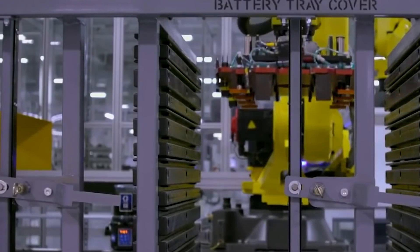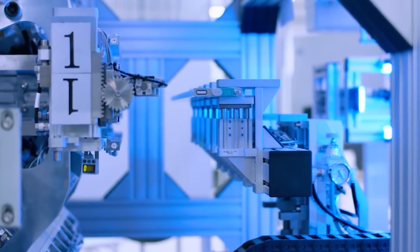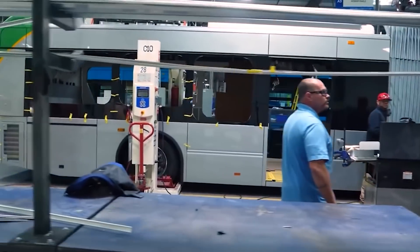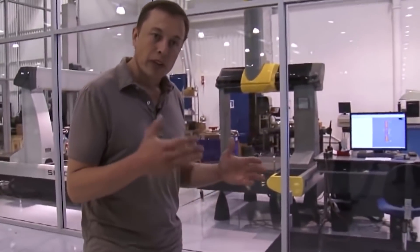BYD has 26 years of R&D experience in the battery field, and the blade battery design and production line were developed entirely in-house. As leading global automakers partner with BYD's subsidiary, the blade battery is set to be successively installed in EV models of mainstream brands, including Tesla.